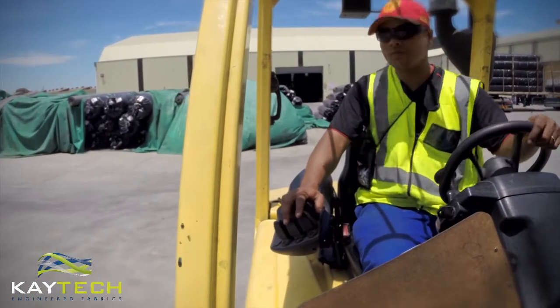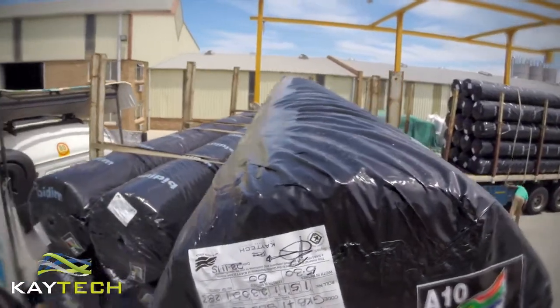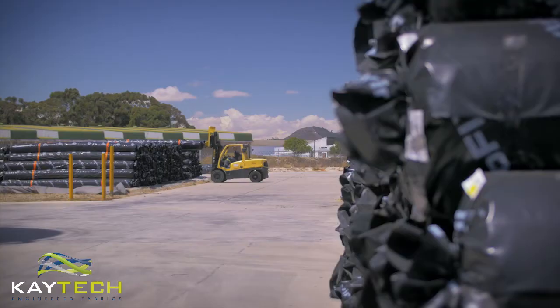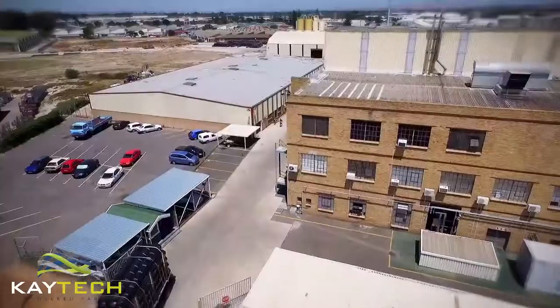Tons of geotextiles exit the facility all year round to ensure that we carry a supply of stock, so when it's required by our customers, it's ready to be delivered to any of our branches nationwide.